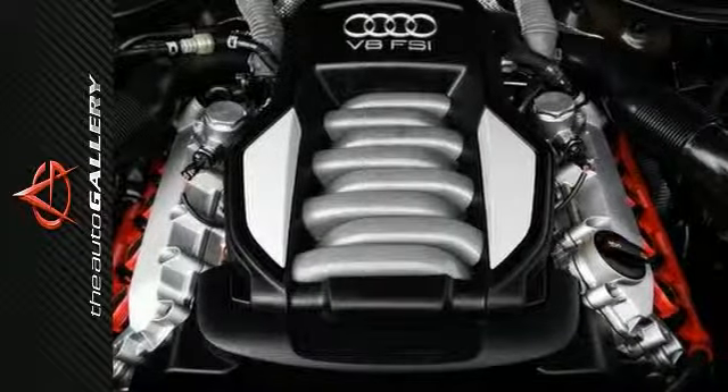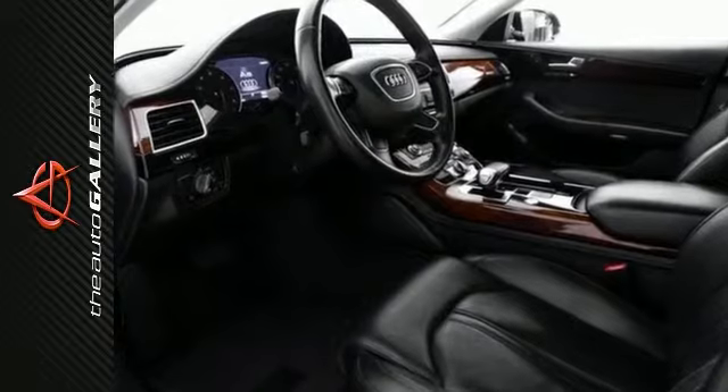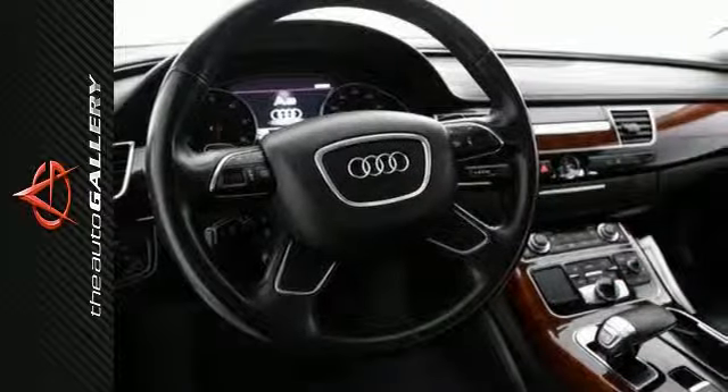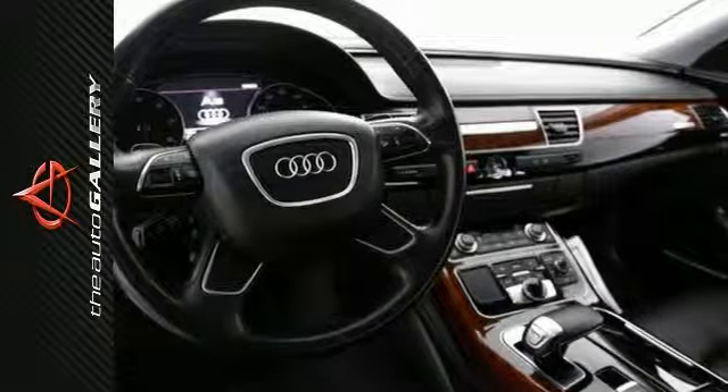this Audi A8 achieves 16 city and 23 highway miles per gallon. Key features include the CD changer, keyless entry, satellite radio, a backup camera, power locks and windows, and rain sensing windshield.